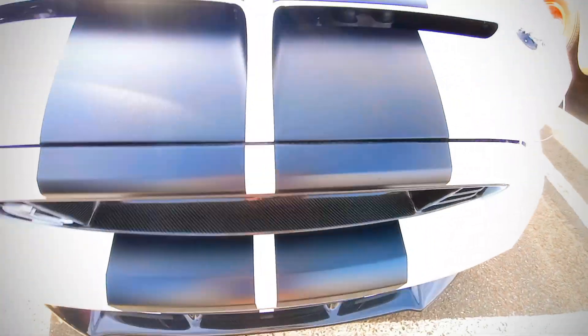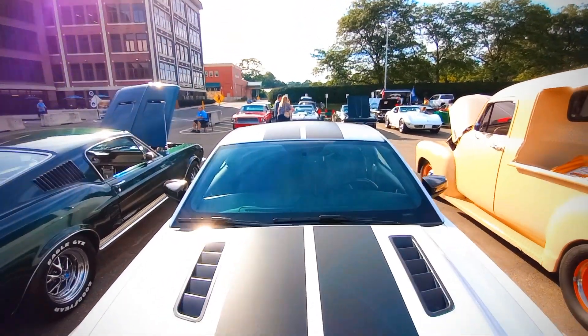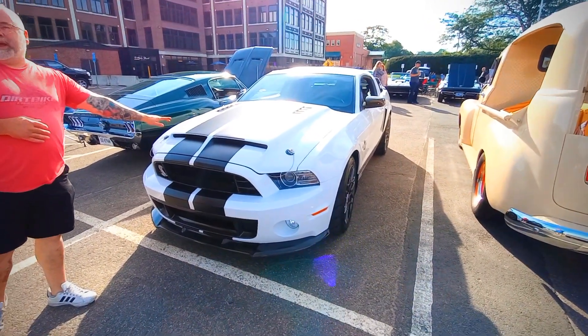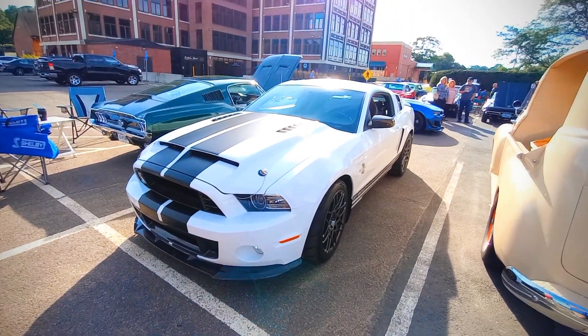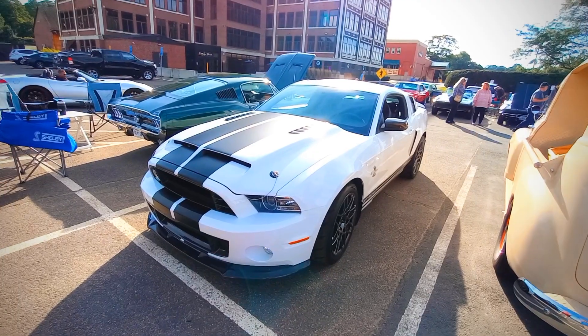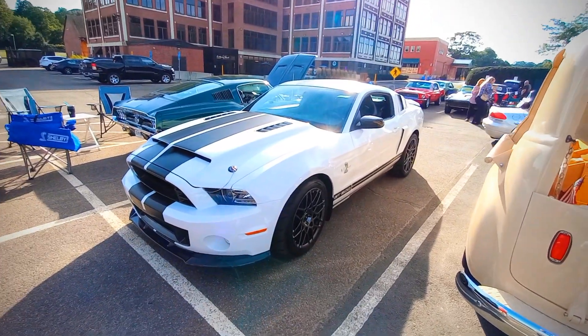I like how you added the stripe — or did it come that way? No, it didn't. They were added? Because this hood — the hood's not the original hood, okay. I bought it this way. The previous owner is the one that did all the work to it. Yeah, I bought it like this.